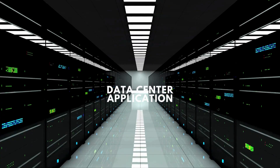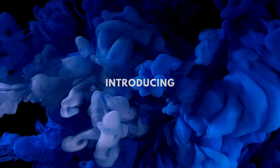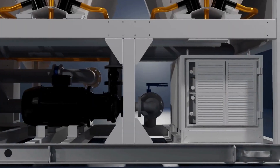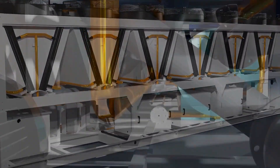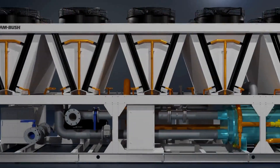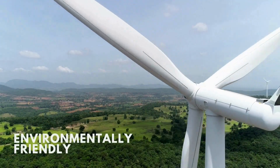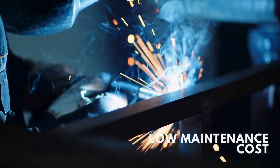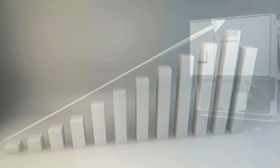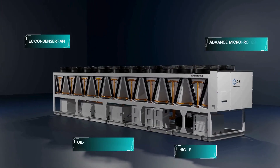Designed for data center application, the ACM-AE product has the following outstanding features: environmentally friendly, low maintenance cost, low sound level, and outstanding energy efficiency. The ACM-AE owns a wide capacity range from 300 kilowatt to 1740 kilowatt.